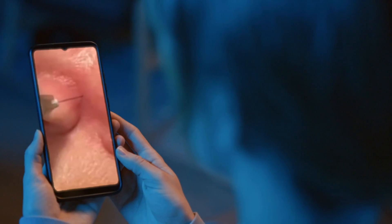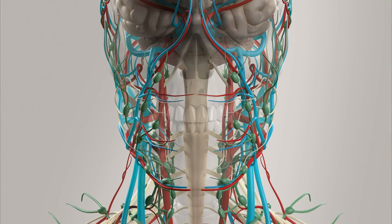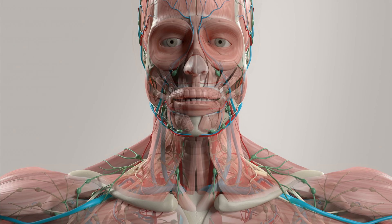Why don't I inject like this? Recently one of my trainees sent me this video and asked me this question. I'll be honest, the mental model that I have about how the anatomy in the face works makes me cringe when I see this injection.